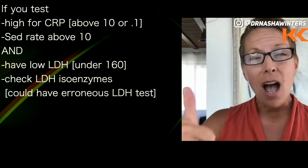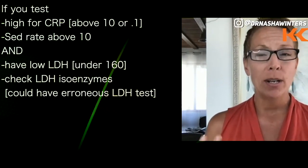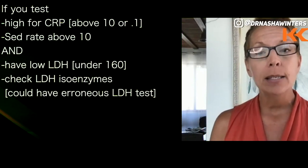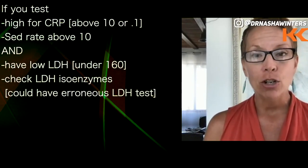If you end up having high CRP above one, or above point one depending on the lab, and a sed rate above 10, and you come back with a weirdly low LDH — like under 160 — get your LDH isoenzymes. Because sometimes some of us have particular genetics that give us erroneous or false LDH readings.